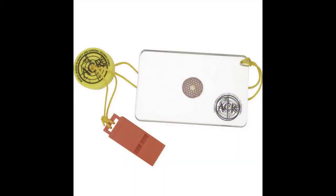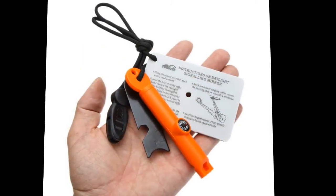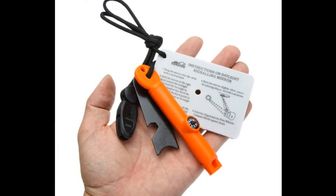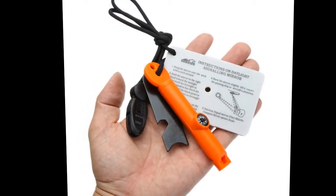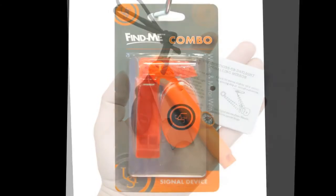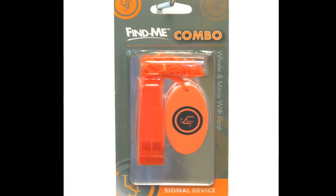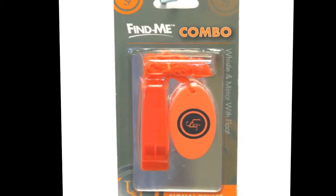Number 11: Whistle and Signal Mirror. Just a plain ball-type whistle and a flat metal mirror will do. Or get fancy and find a signal mirror with an aiming sight. ACR makes the Hot Shot, but there are others. If you travel with kids, the whistle should always be with them — even at the mall. Make a family signal and teach it to the little ones.